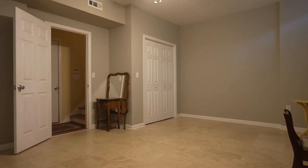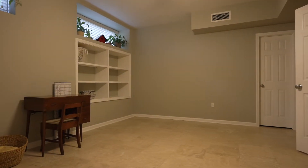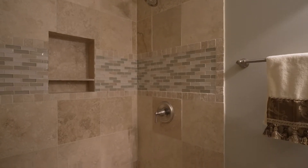On our garage level, you have our oversized garage which enters right into our other flex area. That could be a bedroom with a full bath, a gym, or whatever you like.